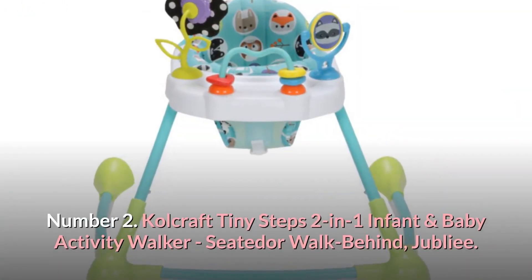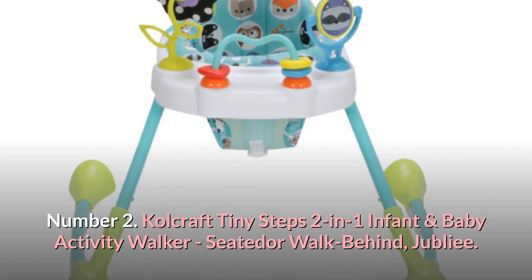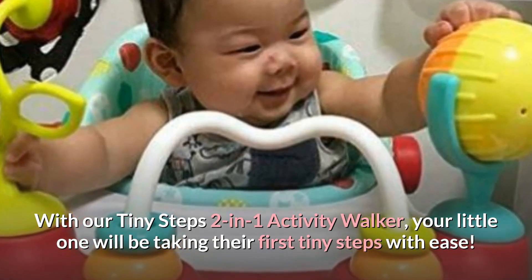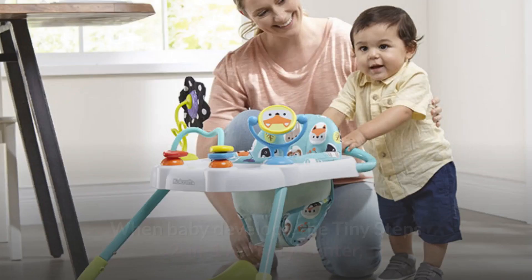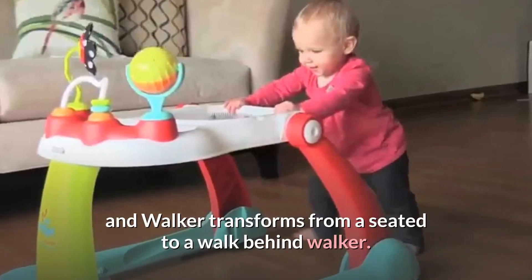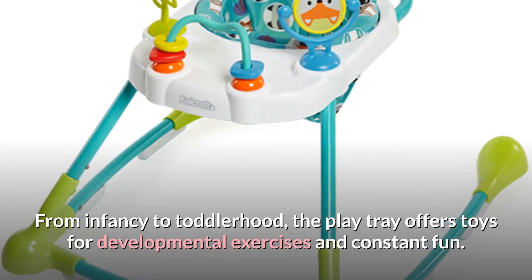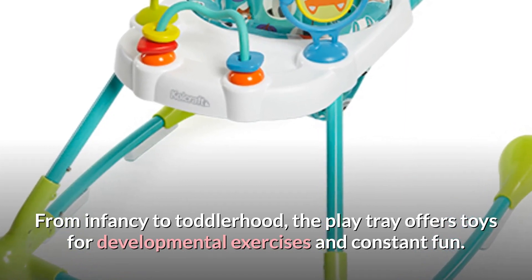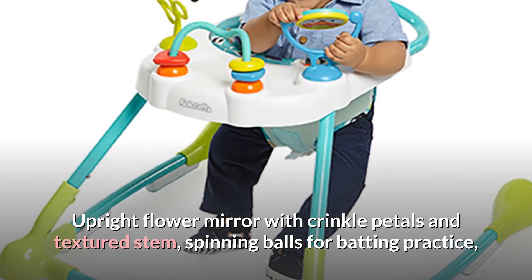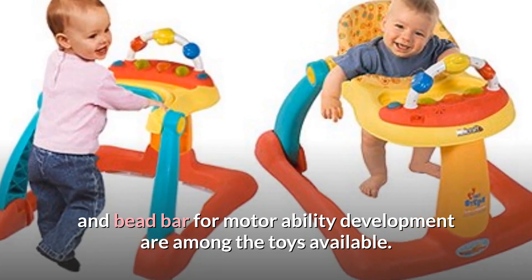Number 2: Colcraft Tiny Steps 2-in-1 Infant and Baby Activity Walker, Seated or Walk Behind, Jubilee. With the Tiny Steps 2-in-1 Activity Walker, your little one will be taking their first tiny steps with ease. As baby develops, the Tiny Steps 2-in-1 Activity Center and walker transforms from a seated to a walk-behind walker. From infancy to toddlerhood, the Play Tray offers toys for developmental exercises and constant fun, including an upright flower mirror with crinkle petals and textured stem, spinning balls for batting practice, and a bead bar for motor ability development.